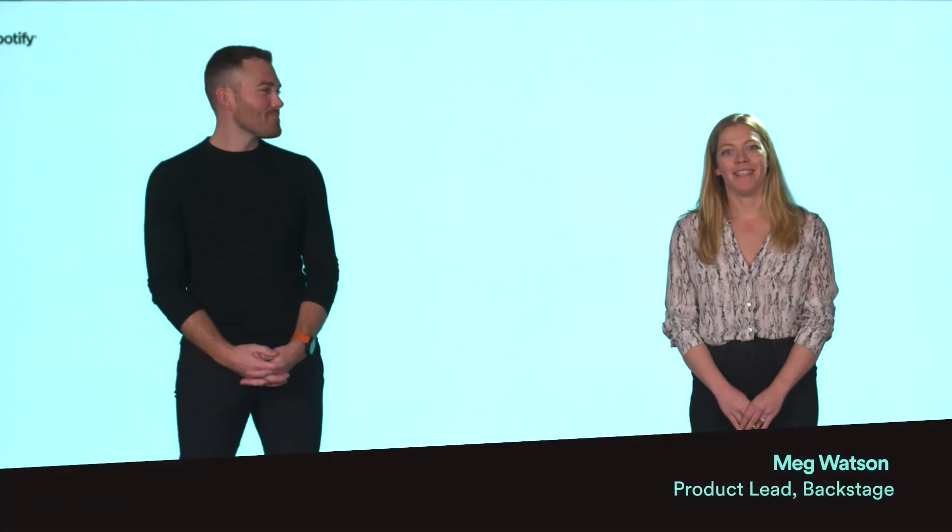Hi, I'm Austin Lehmann, and I lead the Backstage team at Spotify. And I'm Meg Watson, I lead product for Backstage.